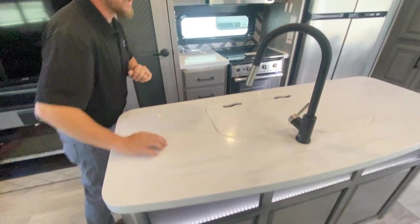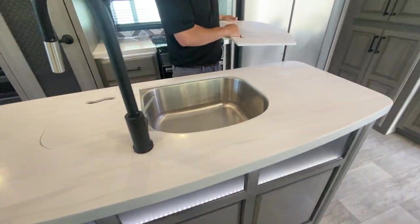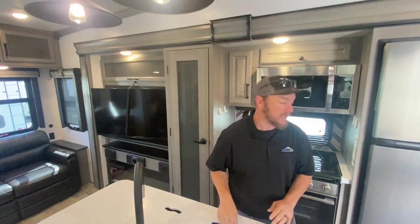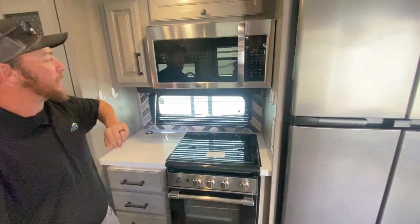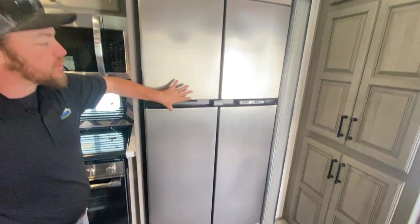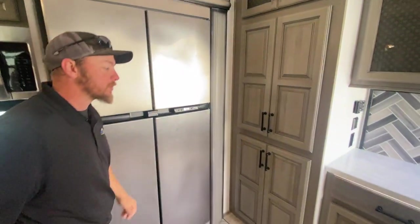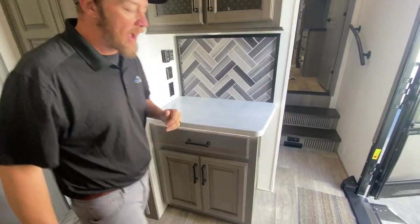Into the kitchen, we've got solid countertops — a big island kitchen with a huge double sink, very nicely done. There's a three-burner stove, oven, and a big convection microwave up top, as well as a giant four-door RV refrigerator. This is still a dual fridge, so you can run it down the road, which is awesome. Storage, storage, storage. There's a coffee bar here — I absolutely love it.